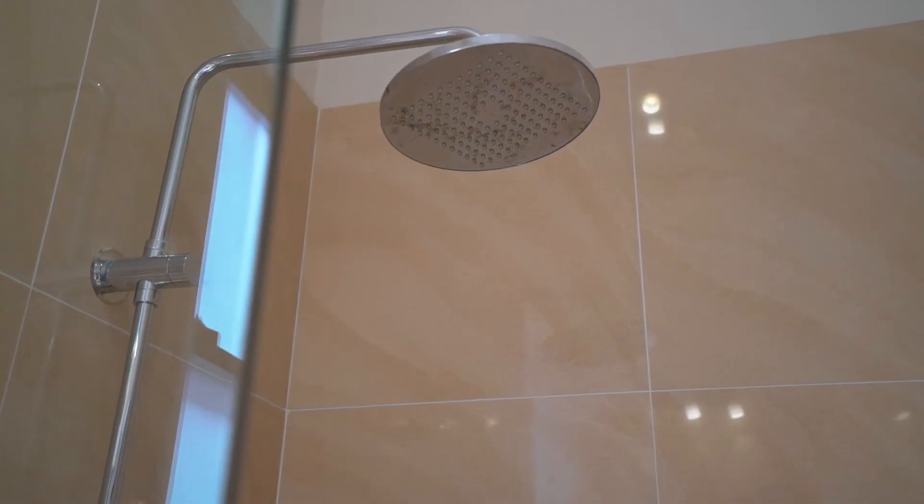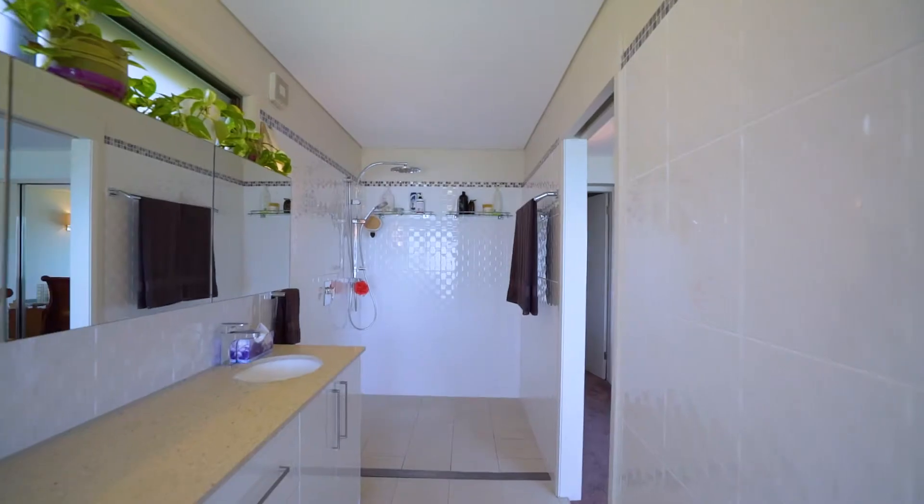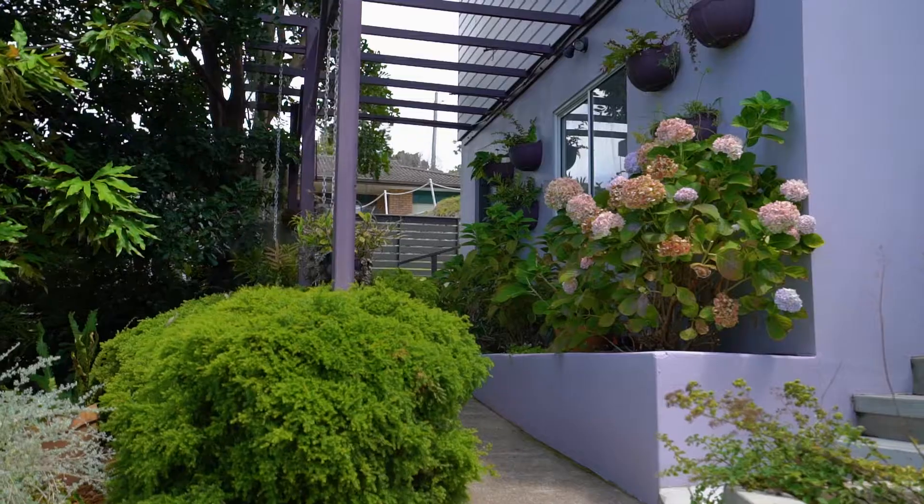An elegant master bedroom with stunning lake views, walk-in robe and designer ensuite. All four bedrooms are double-sized, three of them opening onto a private garden terrace.